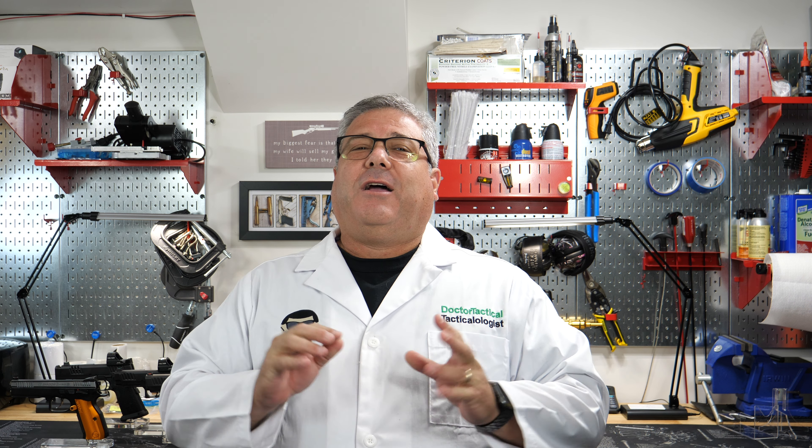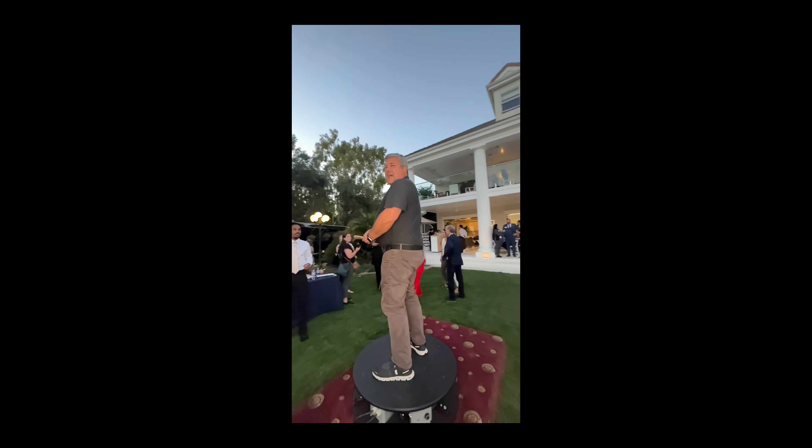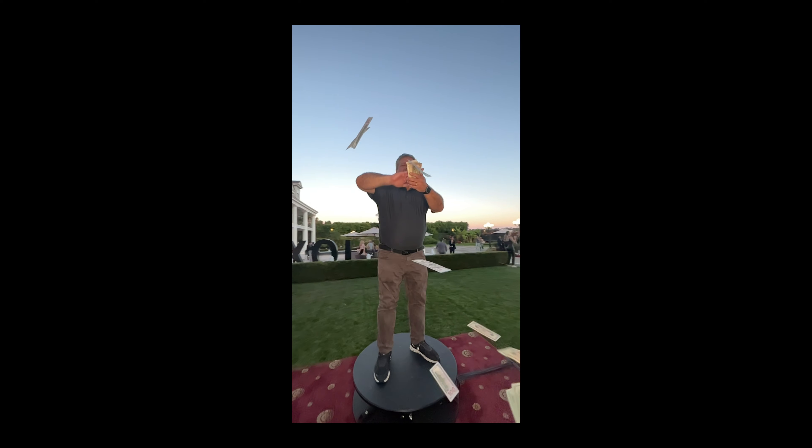Hello YouTube, I'm Dr. Tactical and the doctor will see you now. Hello and welcome back to the channel.